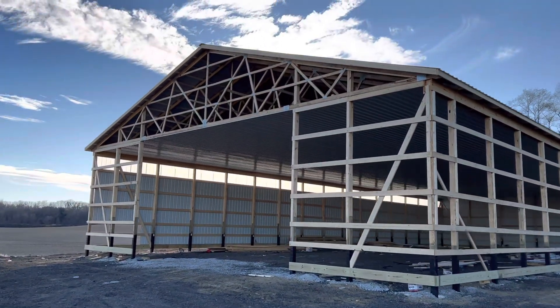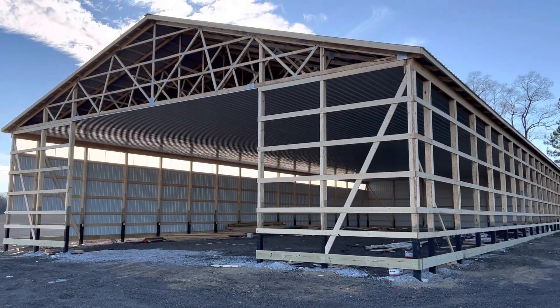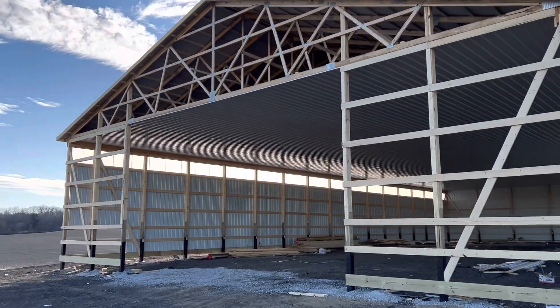All right, YouTube. Josh here at Columbia Company. Check out this project right here. This is actually a 60 by 104. Pretty windy out here, so let's get in here and get some shelter.